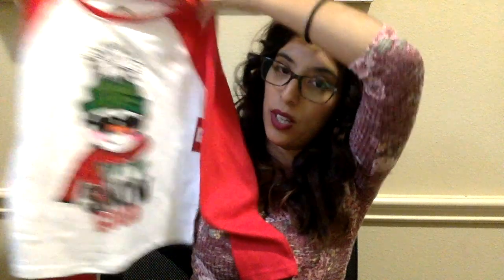Big sister got the same outfit too. Super, super cute — they're going to be matching little snowmen, little snow women.